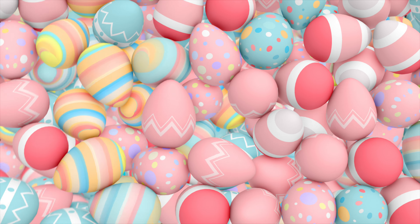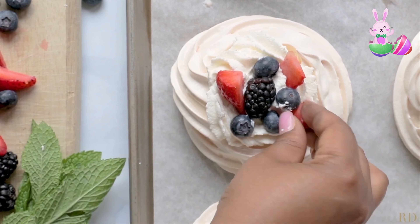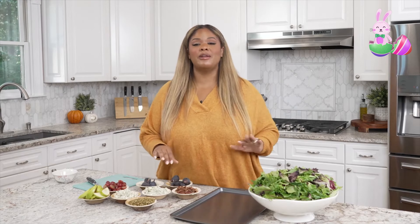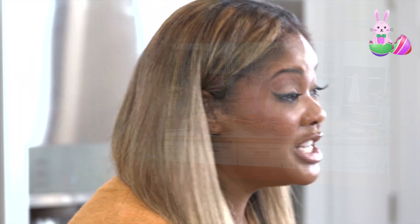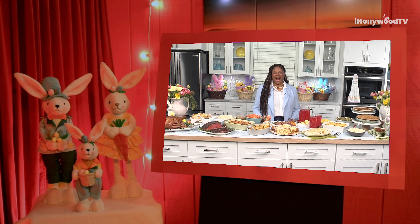Getting ready for an Easter celebration can be challenging even for a super mom, but have no fear. Here to help is lifestyle expert Rosalyn Daniels, a journalist and mom who's teaming up with Cracker Barrel Old Country Store to serve up some time-saving tips for family and friends. Welcome, Rosalyn — nice to see you! Thanks for having me. It is so nice to have you on the show, and I love all the cute Peeps and the little bunnies you have on set with you this morning.